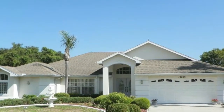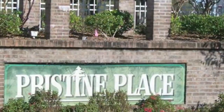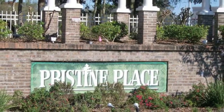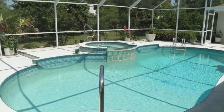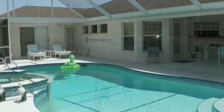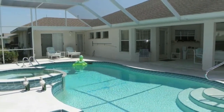Welcome to 14225 Mansfield Road, located in Pristine Place, a gated community in Spring Hill, Florida. This three-bedroom, two-bath, two-car garage pool home with spa offers 2,041 square feet of living space, with 2,962 square feet in total.